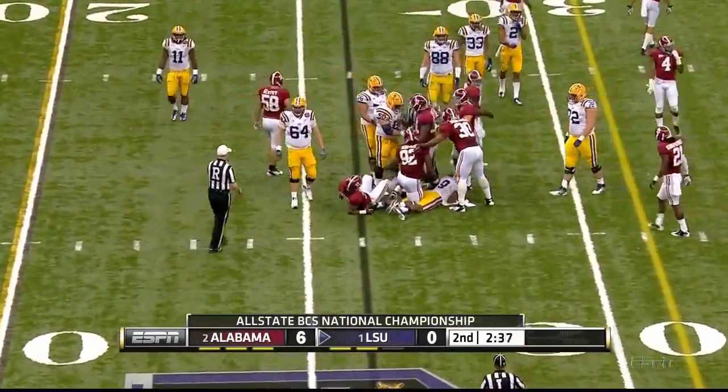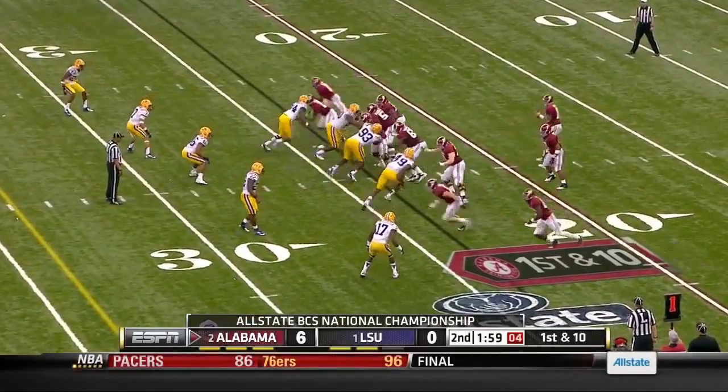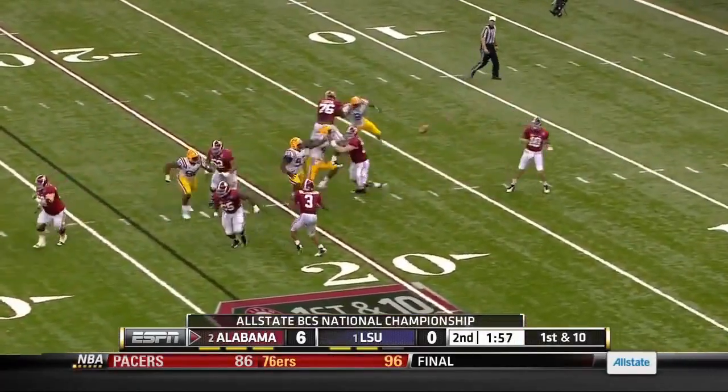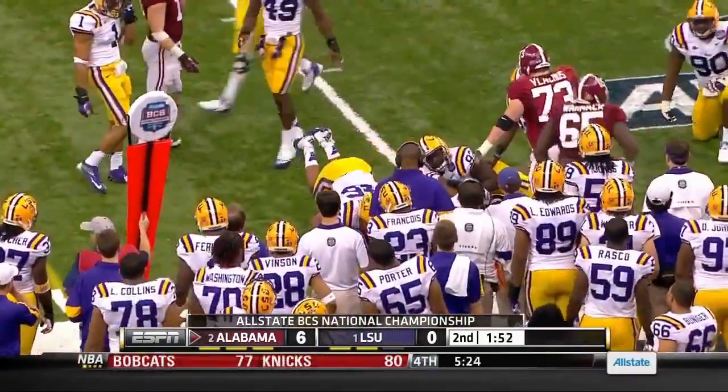So they burn a timeout. They come up with another sloppy play and it continues. McCarron on first down drops off the screen pass to his running back and he's down at the 30-yard line.